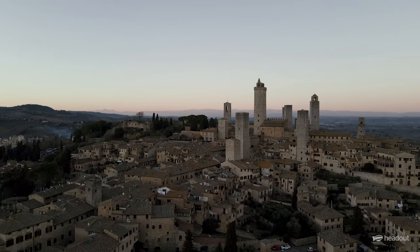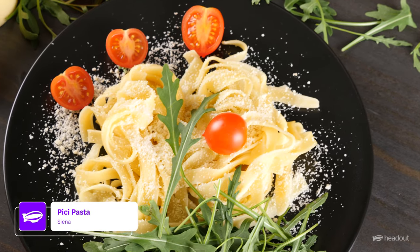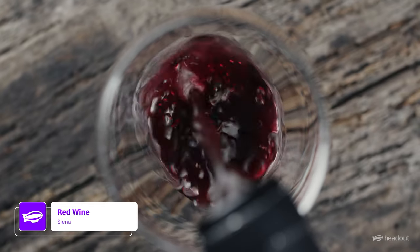Also, while exploring Siena, sample some pecorino cheese, fill your belly with some freshly made pasta, and finish your meal with a glass of red wine.